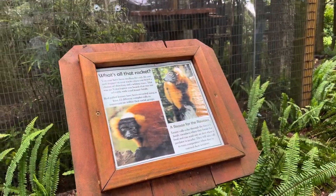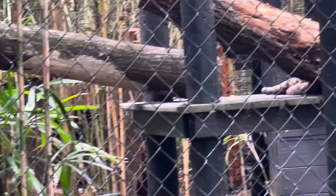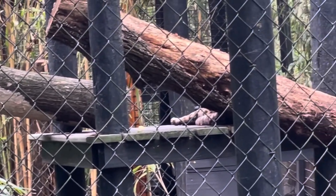We found the lemurs — looks like they're napping. Next up is the ocelot. He's napping too. You can just barely see him behind the tree trunk.